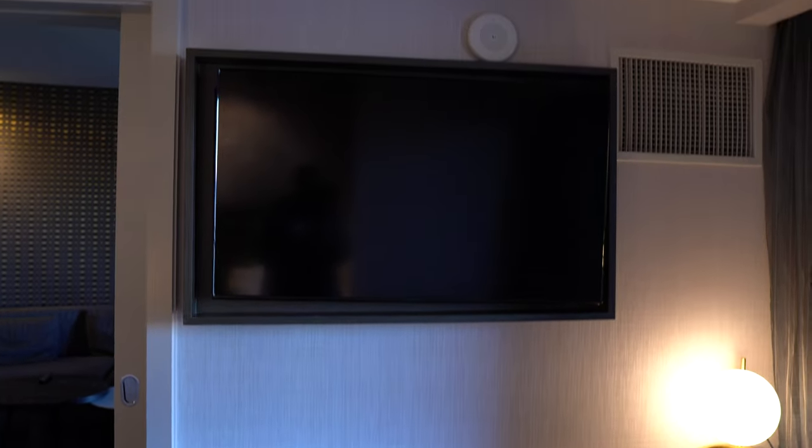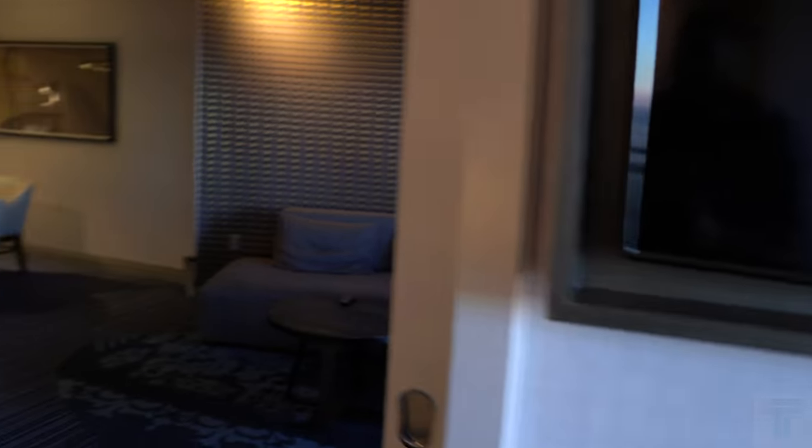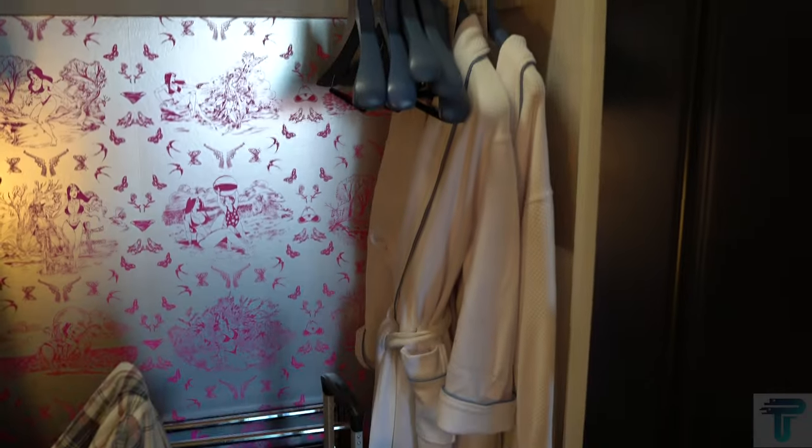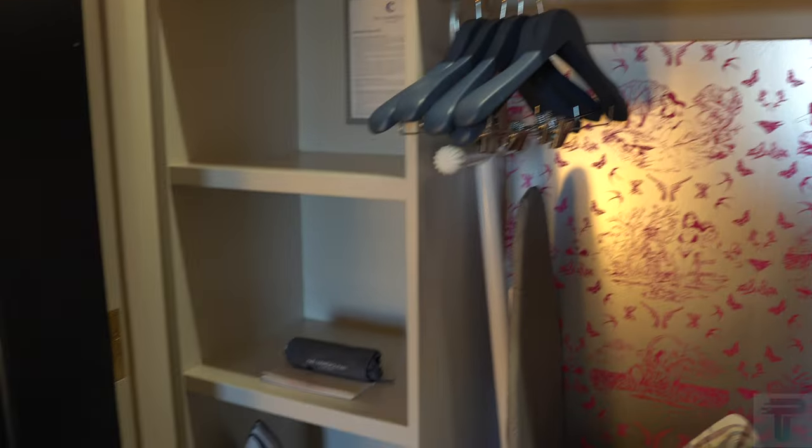Across from the bed you have an additional flat screen TV, so you get two TVs in this suite. There is also a door you can use to divide the bedroom from the living room. On this side of the bed you have your closet — a nice size closet with complimentary robes, an iron board and iron, and complimentary slippers. Before heading to the master bathroom, you also get a full body mirror in the bedroom space so you can check yourself out before hitting the strip.